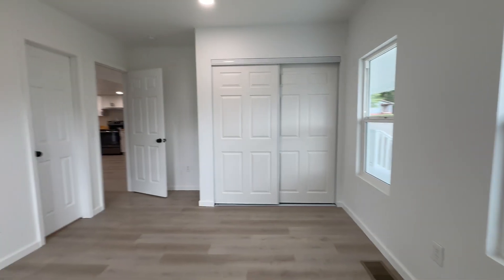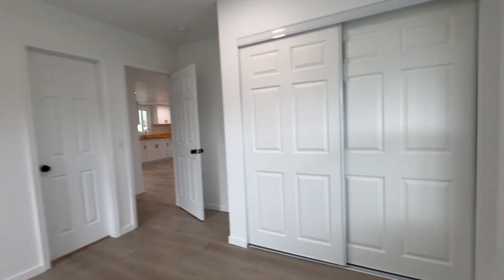This first bedroom overlooks the front porch. The closets are nice and sizable with easy slide-open doors.